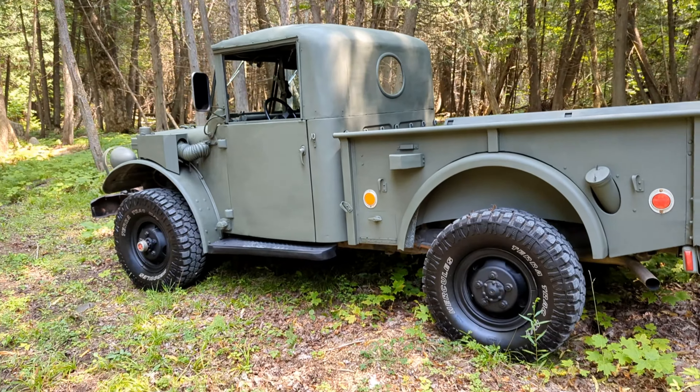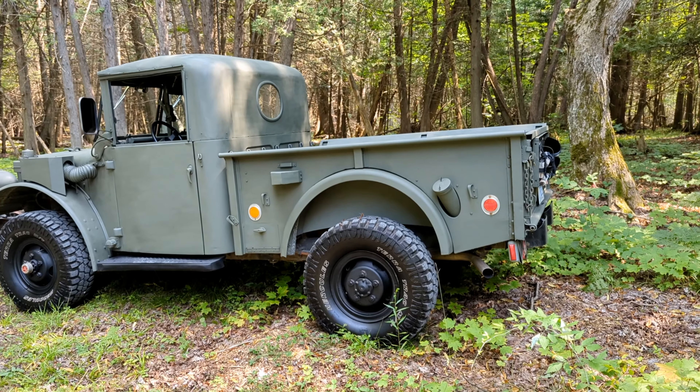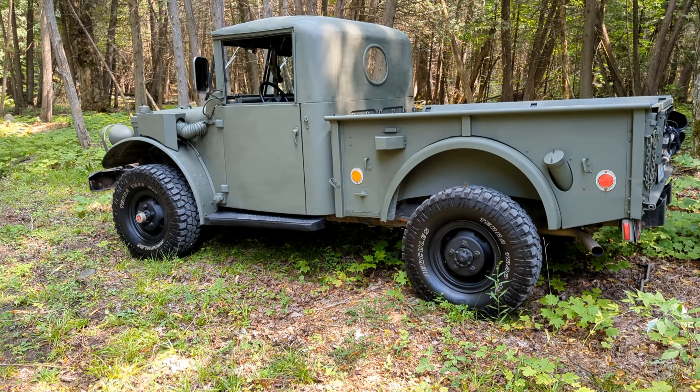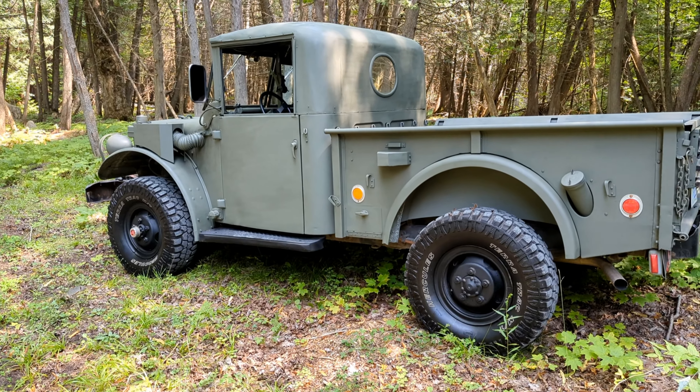I've got a little close by — an old abandoned army base. I might go up there and take some pictures because this is a Cold War truck and it's a Cold War army base. It was closed in 1971. We've got a lot of old abandoned buildings and stuff, so I'll head up there next.